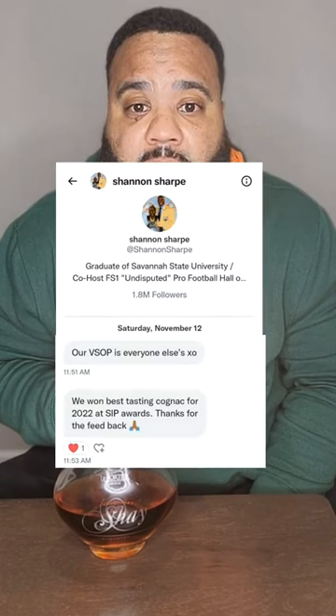I forgot to mention that Shannon Sharpe did let me know in a DM that his bottle did win first place in the SIP Awards. So that is a pretty good accolade.